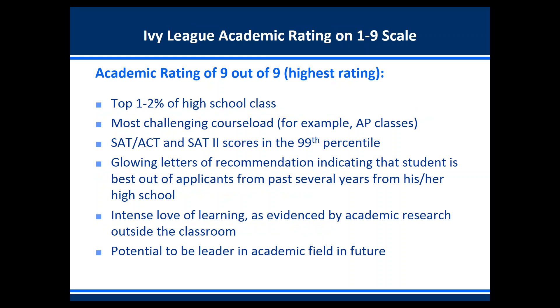A student with an academic rating of nine out of nine — the highest at the Ivy League — would be in the top one to two percent of their high school class. This student would have taken the most challenging course load of advanced placement and honors courses, and would have SAT, ACT, and SAT 2 subject test scores in the 99th percentile. They would have glowing letters of recommendation indicating they are among the best applicants from their high school in several years, show an intense level of learning through academic research outside the classroom, and have the potential to be a leader in an academic field.